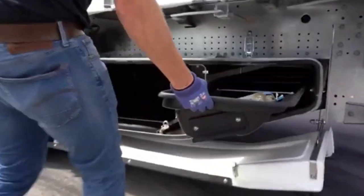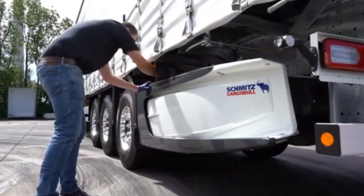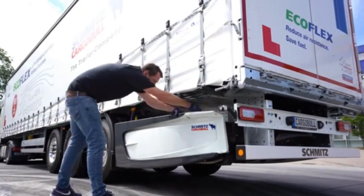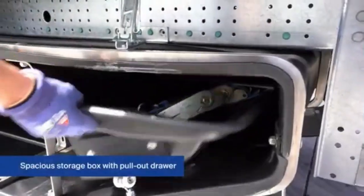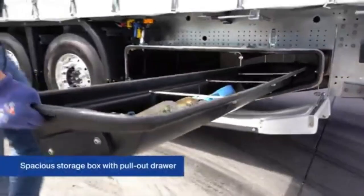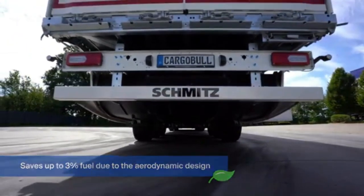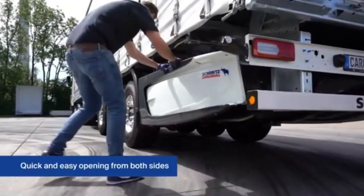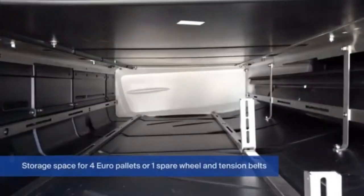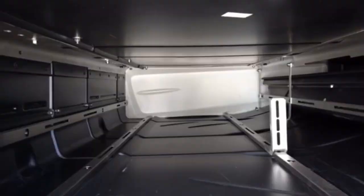By monitoring these metrics, fleet operators can adjust driving habits, plan routes more effectively, and make informed decisions about maintenance and logistics. This combination of aerodynamic design and telemetry offers a smart, sustainable solution for fleet owners looking to reduce fuel costs, improve operational efficiency, and contribute to environmental sustainability.